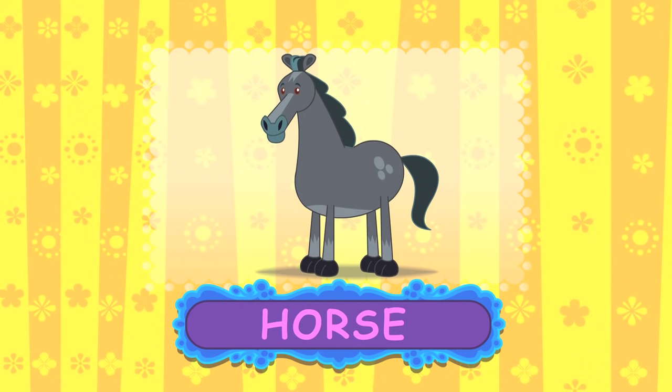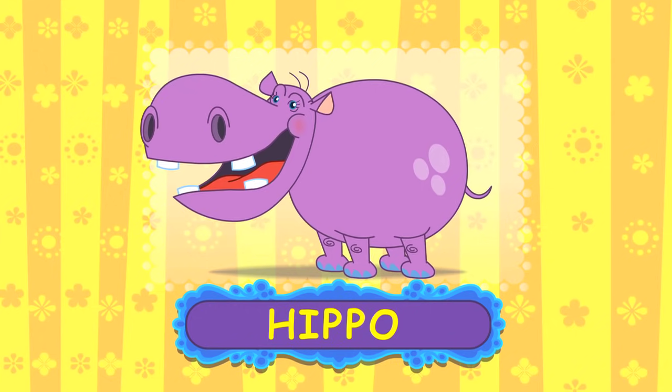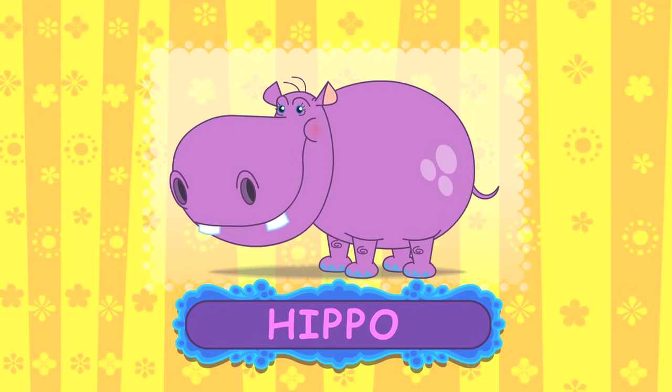That was great fun — let's do another one, shall we? Do you know what kind of animal this is? She loves being covered in mud. That's right, she's a hippo! Now let's see what the word hippo looks like. Hippo — H, I, P, P, O — Hippo! Brilliant, let's do it again: Hippo — H, I, P, P, O — Hippo!